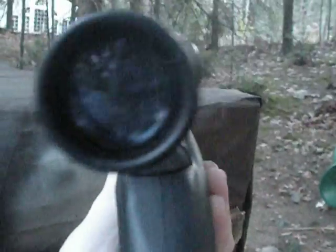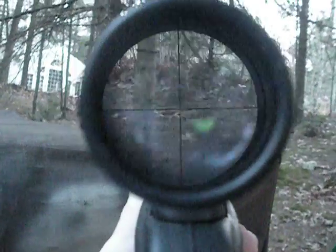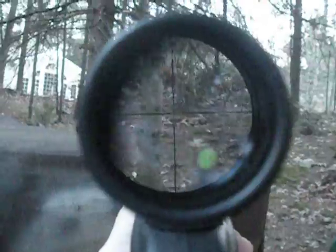He died instantly. I'll show you a quick view of what my scope looks like when you're looking down it. That's what my scope looks like — 4x32, really accurate.